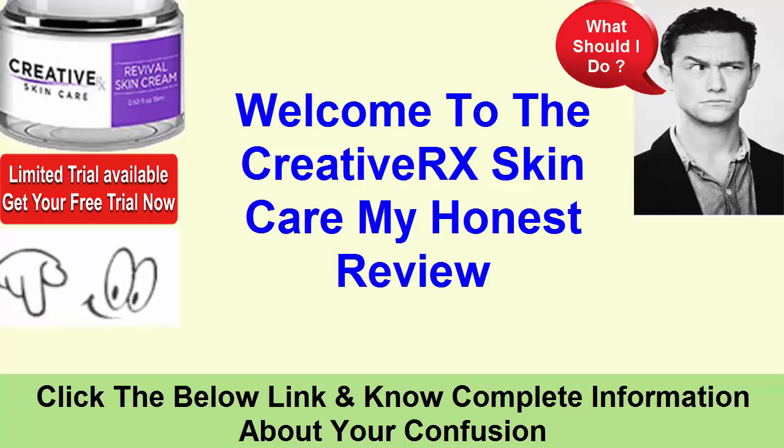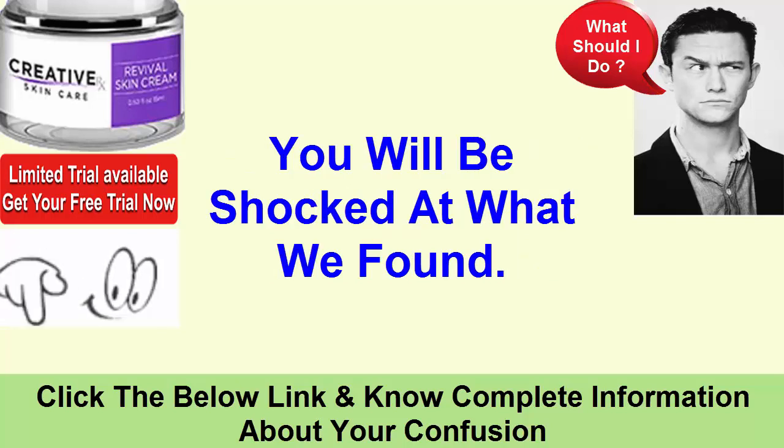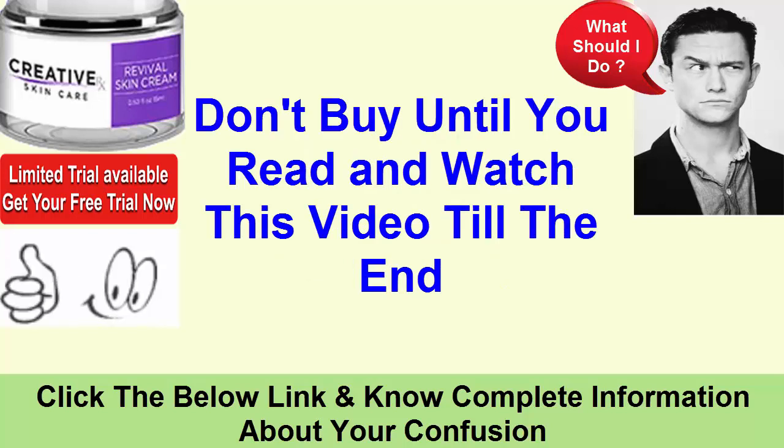Welcome to the Creative Rx Skin Care honest review. We reviewed 100 plus anti-aging skin cream brands, and you will be shocked at what we found. Don't buy until you read and watch this video till the end.